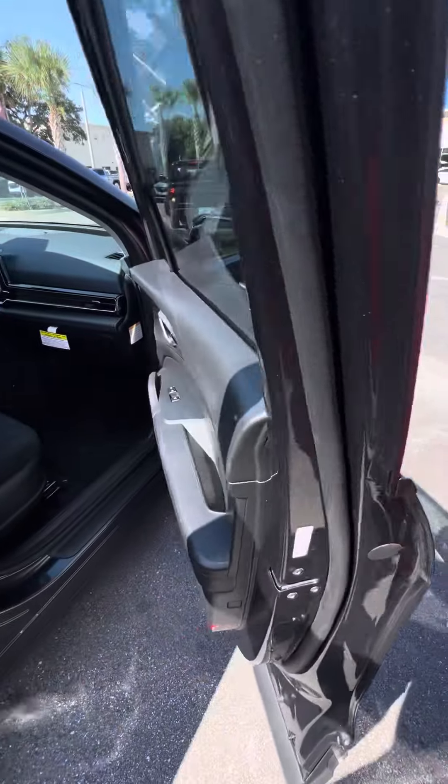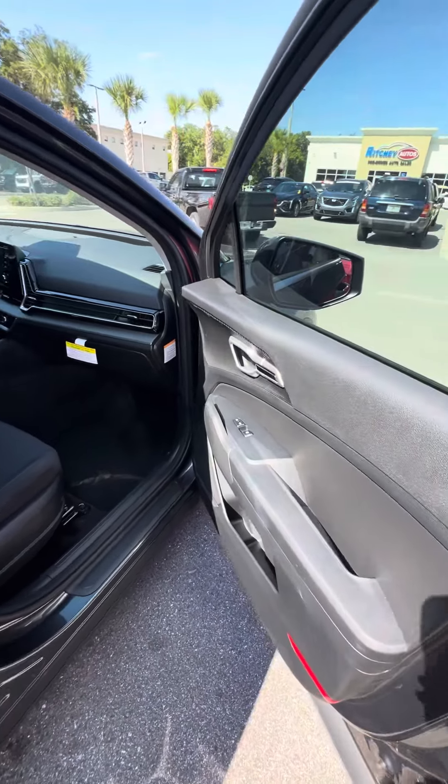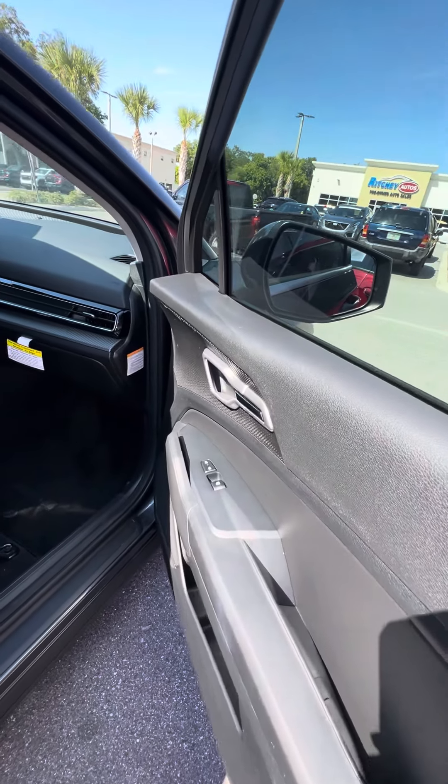Let's go ahead and look inside this beautiful vehicle. There are power windows on all four doors, power locks on the front two doors, and cup holders on all four doors.